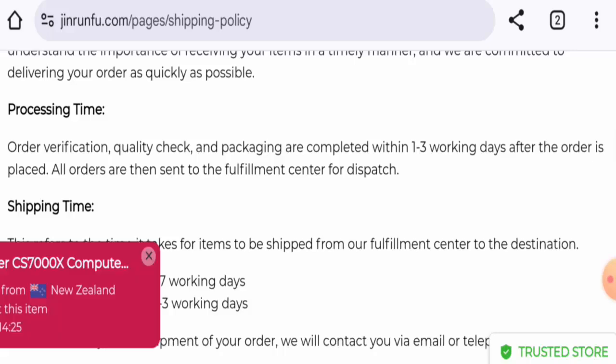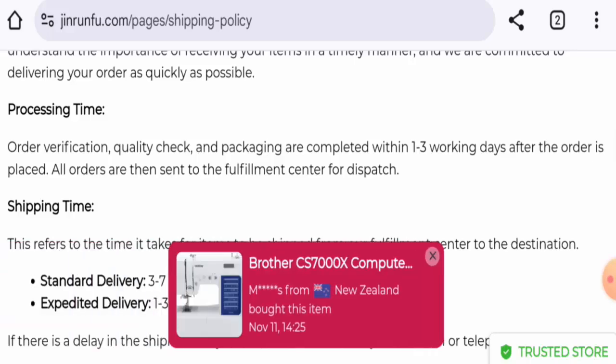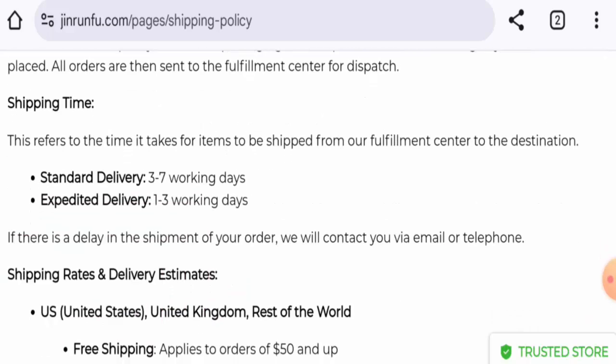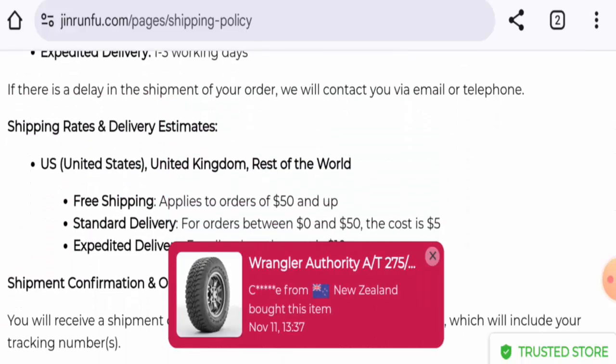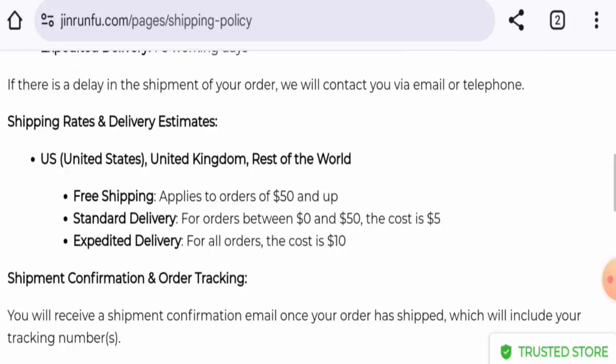Let's check the shipping. Processing takes one to three working days. By the standard delivery method it takes three to seven working days, and via expedited it is one to three working days for delivery. For the US, UK, and rest of the world, they've given the cost which you can check.